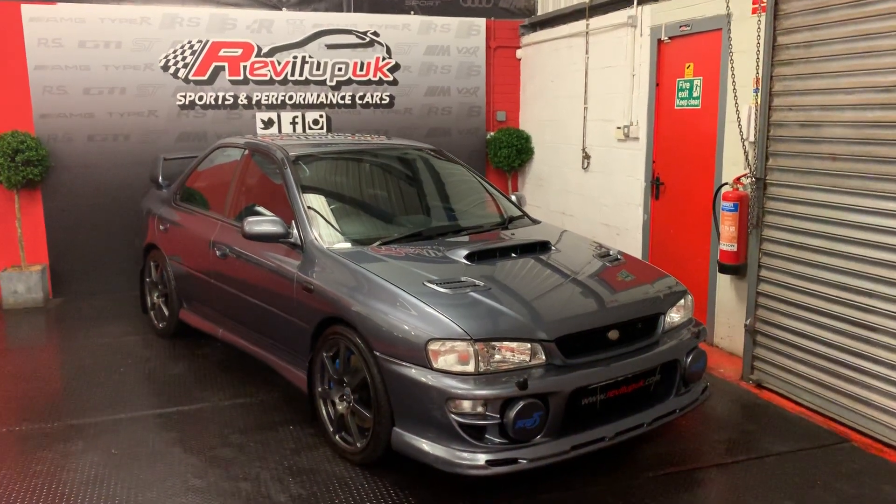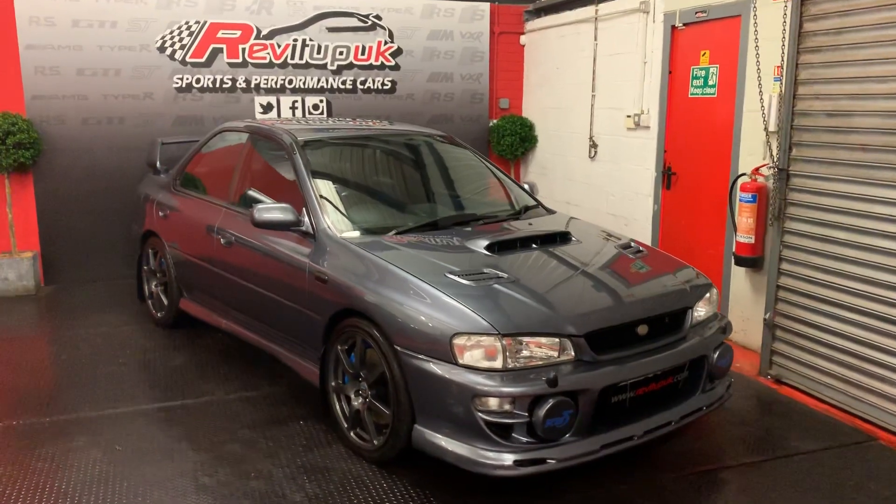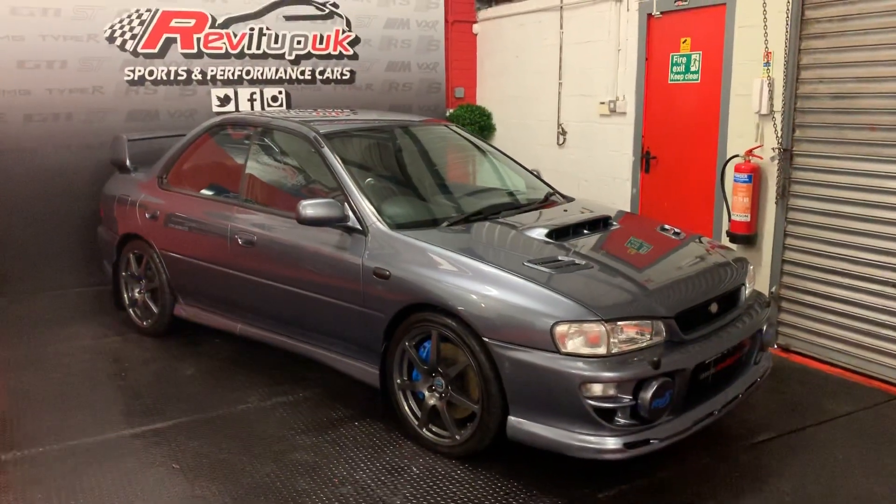Good afternoon guys, girls, welcome to Reverb Up UK. Something a bit special has arrived in stock. Anyone that's a classic Subaru fan will absolutely love this.